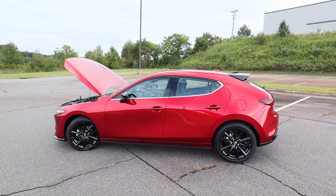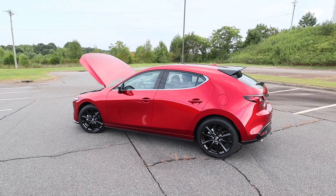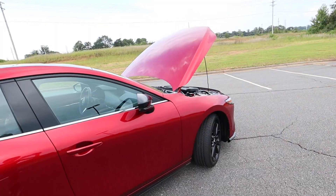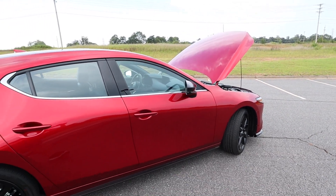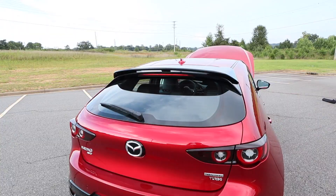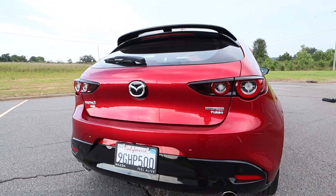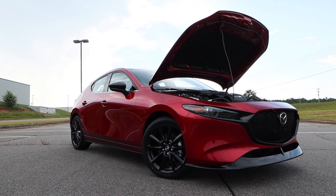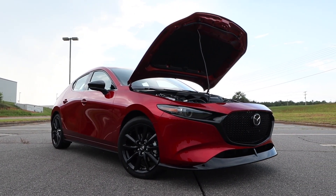It can do zero to 60 in 5.6 seconds. It runs on a 12.7-gallon fuel tank and you're looking at 23 miles per gallon in the city with 31 out on the highway. Overall curb weight is 3,400 pounds. For the length it's 175.6 inches, wheelbase is 107.3, overall width is 70.7, and height is 56.7 inches. This car also has 5.5 inches of ground clearance.